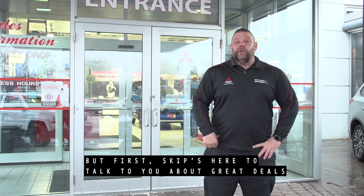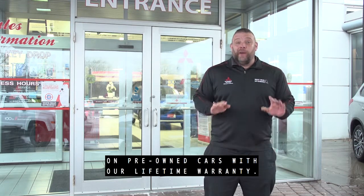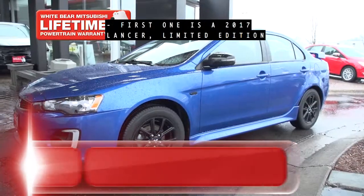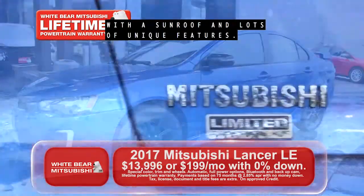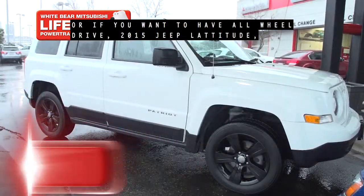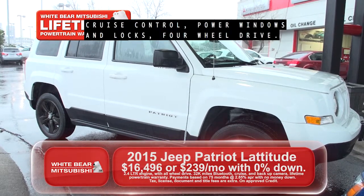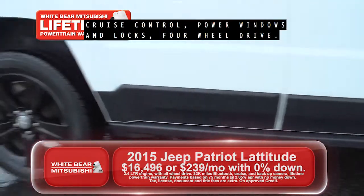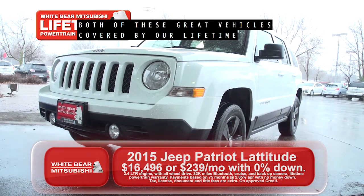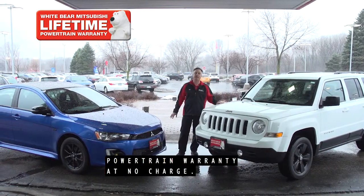Skip's here to talk to you about great deals on pre-owned cars with our lifetime warranty. First one is a 2017 Lancer Limited Edition with sunroof and lots of unique features — $199 a month with no money down. Or if you want all-wheel drive, a 2015 Jeep Latitude with cruise control, power windows and locks, four-wheel drive — $239 a month, no money down. Both of these great vehicles covered by our lifetime powertrain warranty at no charge.